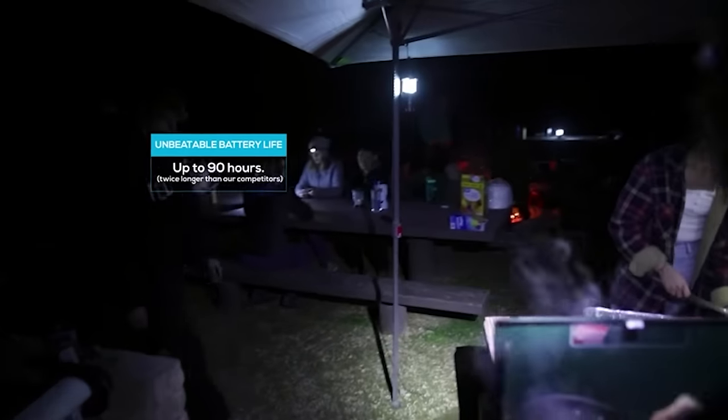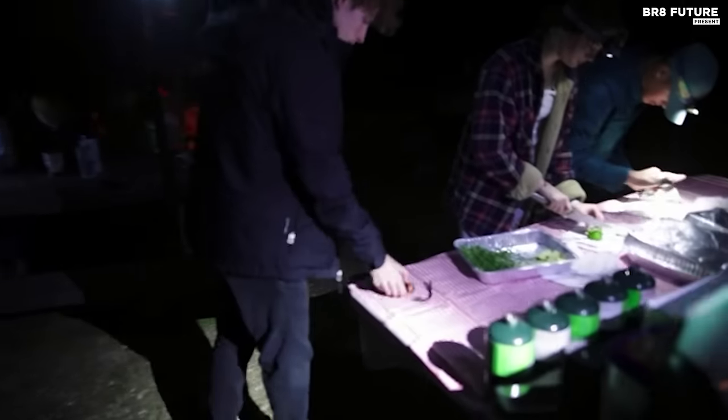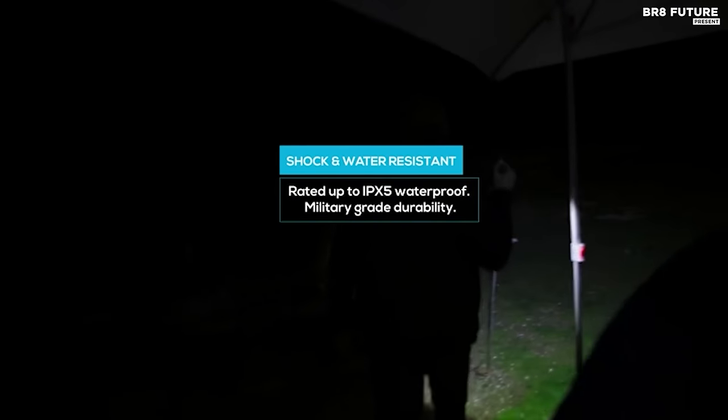It's also waterproof, drop resistant, and portable, with an IPX5 waterproof rating, making it indestructible in extreme conditions. Plus, it easily fits in your pocket, making it the perfect companion for any outdoor adventure. The price is $19.